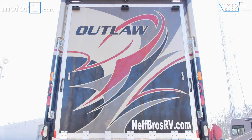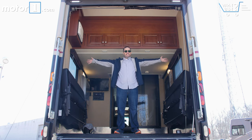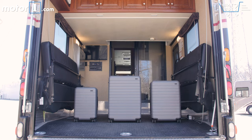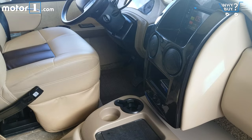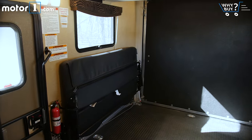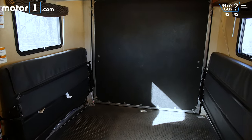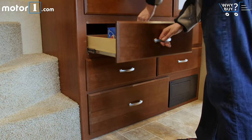How's the storage? Ample, to say the least. This thing is larger than my first apartment. I've heard of people hauling Smart cars in the back. Is it roomy?